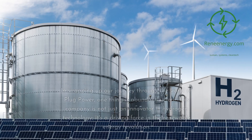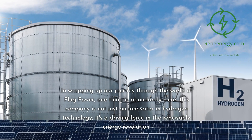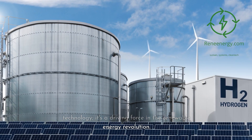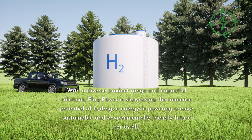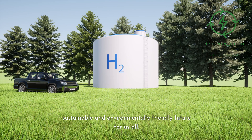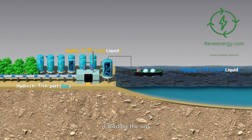In wrapping up our journey through the world of Plug Power, one thing is abundantly clear: this company is not just an innovator in hydrogen technology, it's a driving force in the renewable energy revolution. With a diverse product range and impactful solutions, Plug Power is showcasing the immense potential of hydrogen energy and powering a more sustainable future for us all. The hydrogen revolution is here, and Plug Power is leading the way.